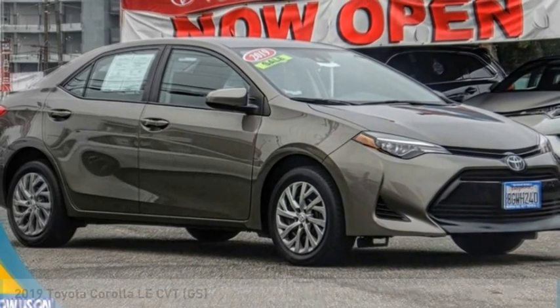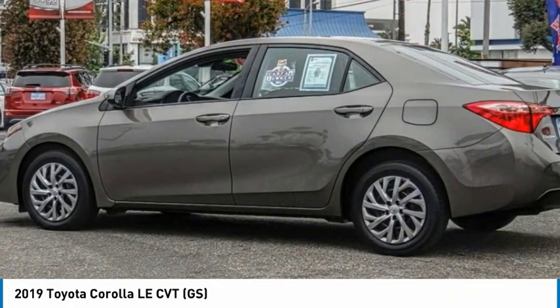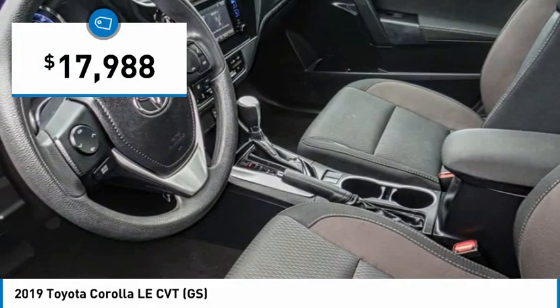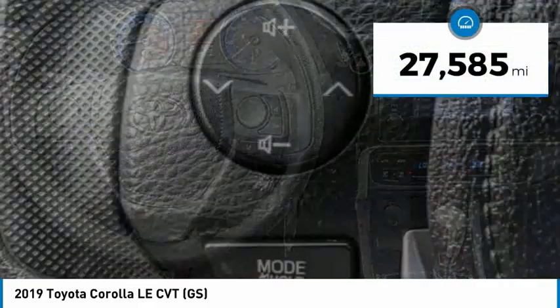Stop by and take a look at the 2019 Corolla. The Corolla is still a great option for those who want dependability, comfort, and value, and is priced below $20,000. This vehicle has less than 30,000 miles.